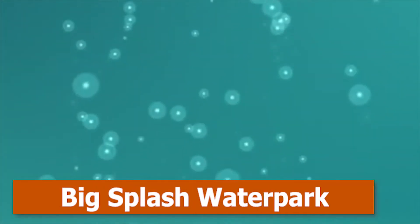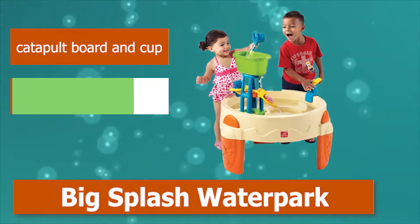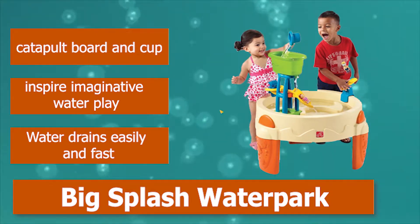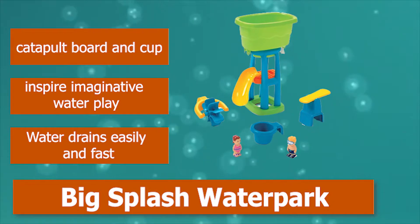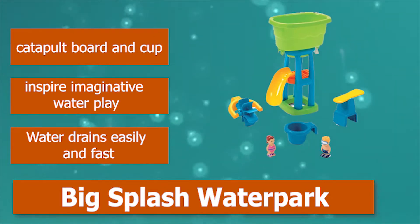Number 3: Big Splash Waterpark. Step 2 is kicking off the summer with the Step 2 Big Splash Waterpark Water Table. It'll help in enhancing your little one's fine motor skills and, of course, sensory fun. It's a pretty decent size — 31.5 inches in diameter. Features a catapult board and cup to inspire imaginative water play, and water drains easily and fast.